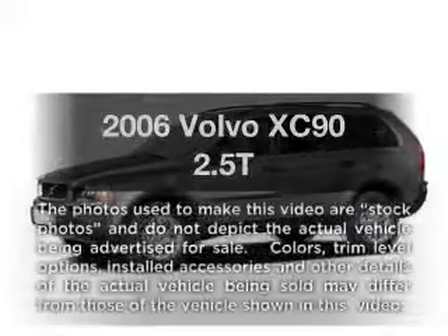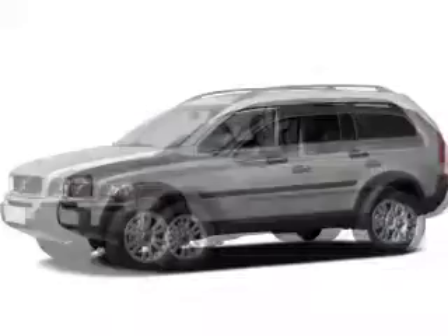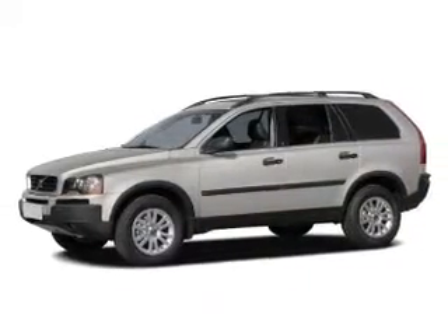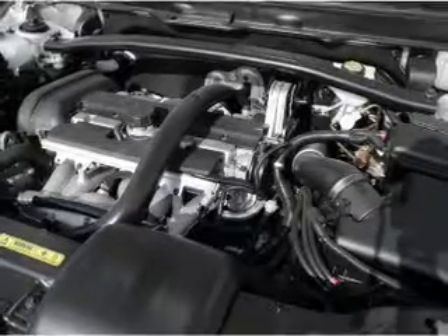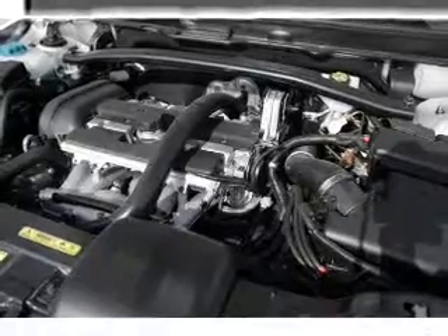Imagine yourself in this 2006 Volvo XC90. Travel the roads in style and comfort in this great vehicle. With a reliable engine, the powertrain includes all-wheel drive, driven by a 5-speed automatic transmission. Anti-lock brakes help you bring your vehicle to a safe stop.